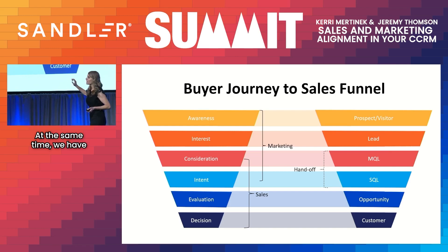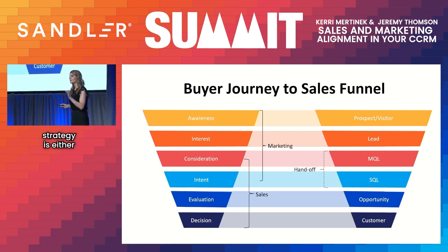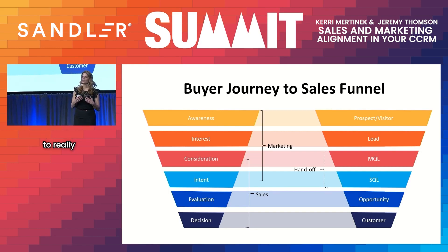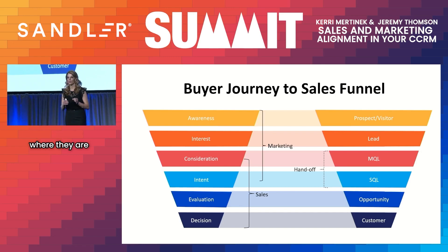At the same time, we have the marketing qualified lead and sales qualified lead handoff. Right in this area is where your lead management strategy is either going to shine or completely fail. This is why it's important to have alignment — to make sure that marketing and sales are working together to meet the buyer where they are in their journey.